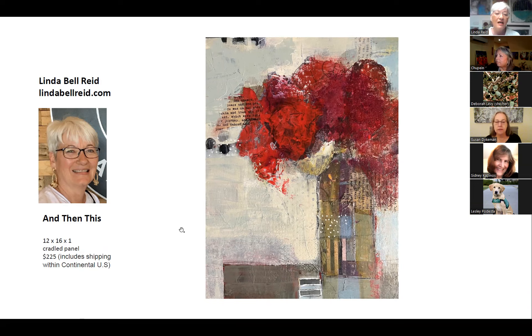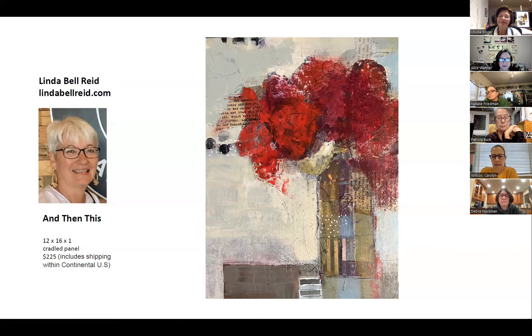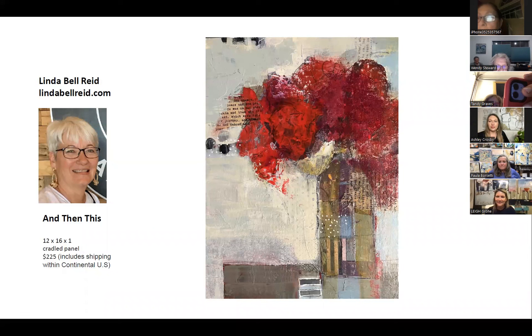I'm a mixed media artist, like almost everybody else on this call. That simply means that we come to the easel and we have all kinds of choices that we can make. We can paint in acrylic, we can paint in oil, we can do mark making, we can use brushes, we can use collage, and it just keeps us totally unrestricted.